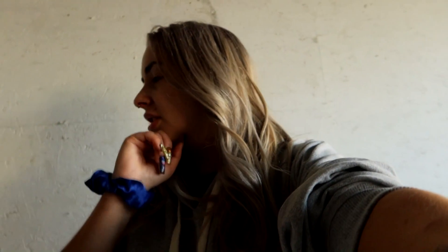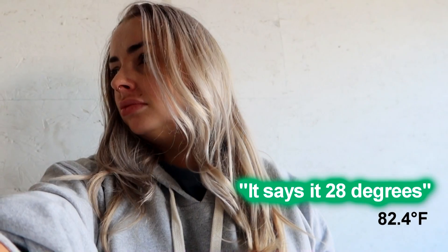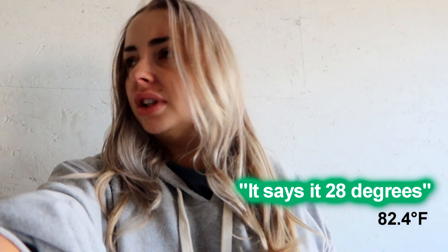It is so nice out here right now. What is the temperature? It's probably like 31 at least — it's been so hot recently. My hair's so curly. It says 28 degrees. I feel like it's hotter. Okay, I'm going back in to clean.